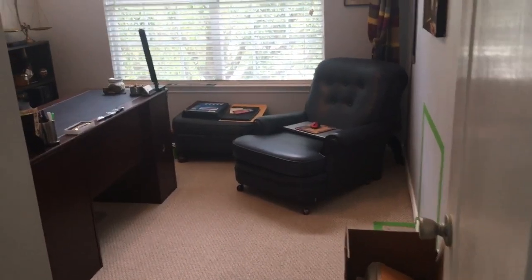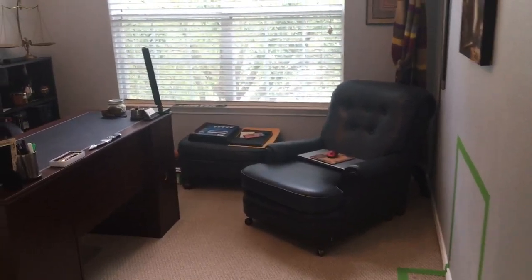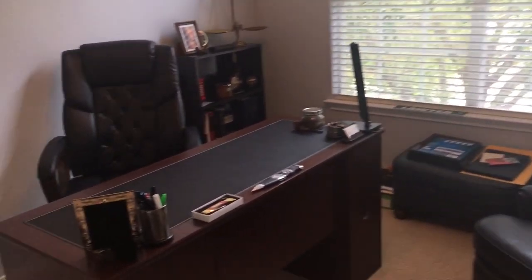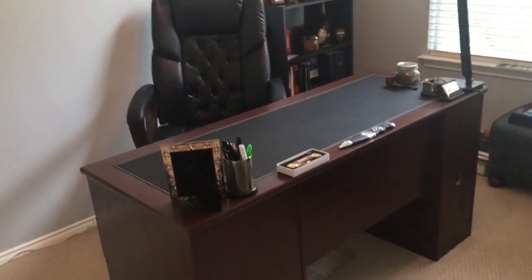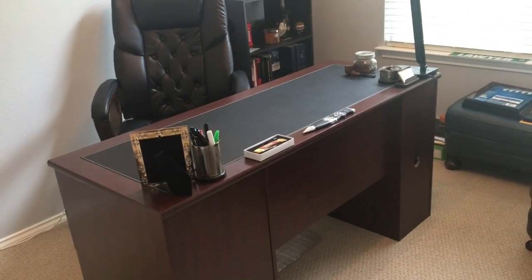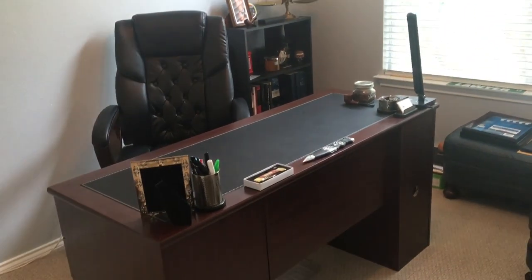But before we go any further let's go ahead and take a look around. As you come into the room you notice that it is a little bit tight. This room is only 10 by 10 but it still makes for a pretty good study. Right there you can see the desk that I'm currently using — that was a graduation gift from my parents for graduating law school.